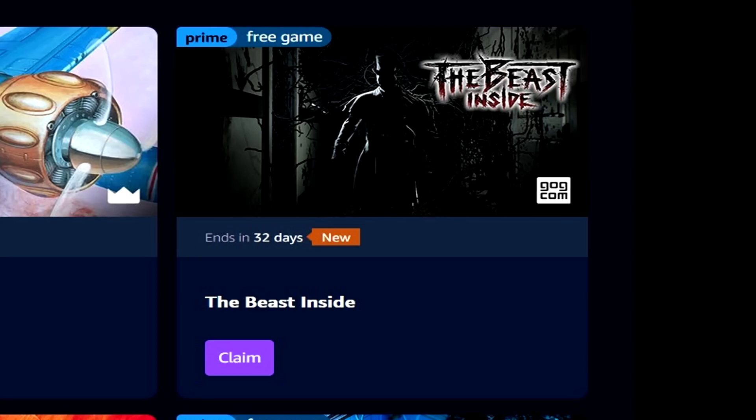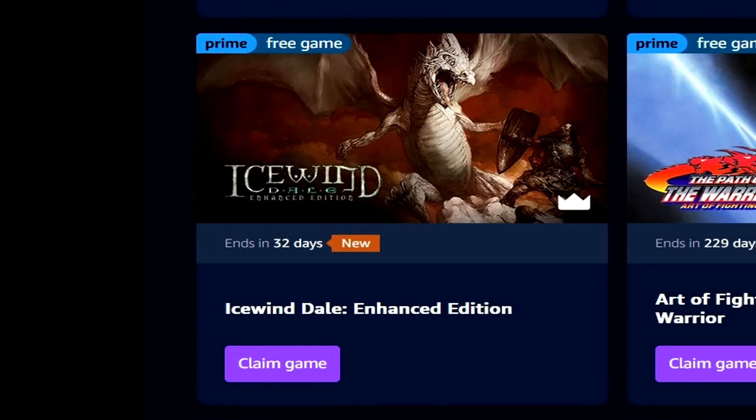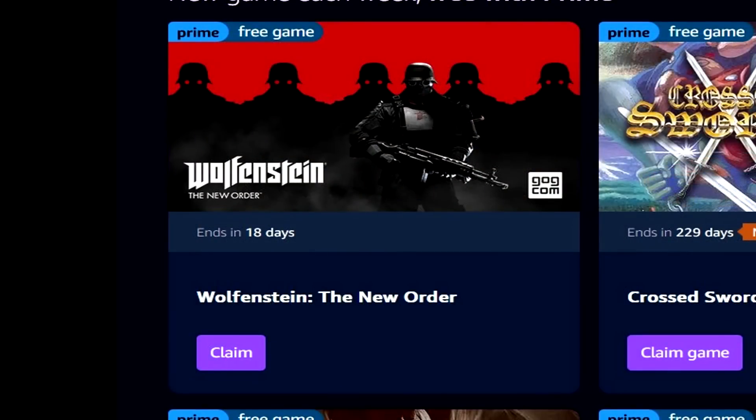Whether or not you want to consider them free — nobody actually signs up for Prime to go to Prime Gaming, at least I don't think so. Nevertheless, there is some value with Prime Gaming. Do bear in mind that Wolfenstein: The New Order is still available through Prime Gaming, so definitely go add that to your library. That's a high quality game to add with Prime.